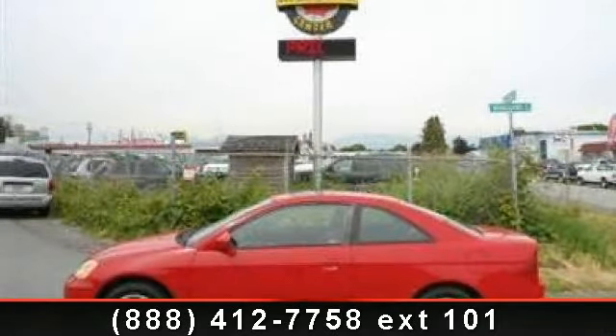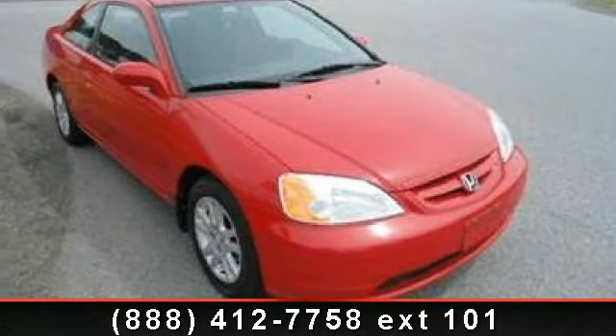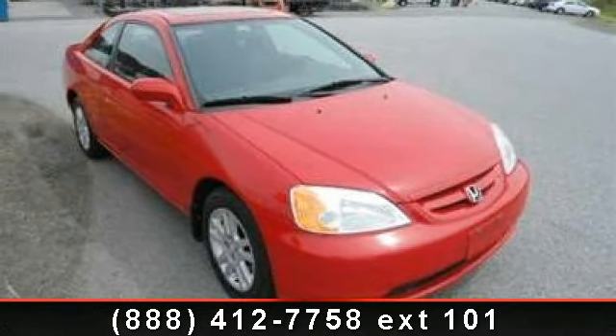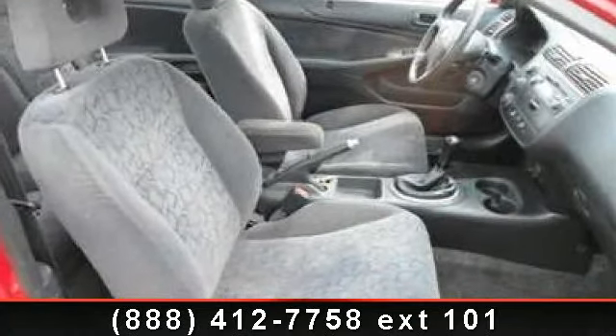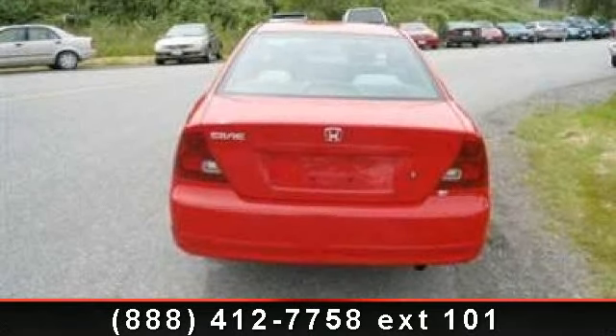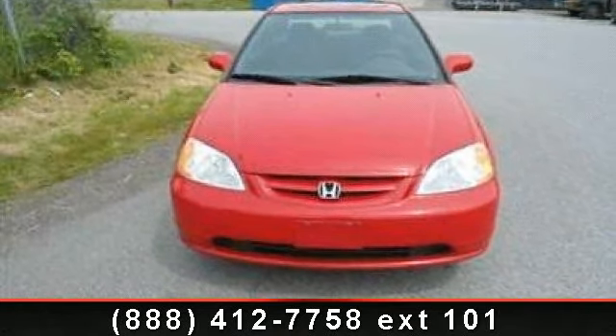Step into the 2001 Honda Civic EX. If you are looking for a first-rate auto, this one could be yours today. This vehicle comes with a reliable four-cylinder engine connected to a smooth-shifting automatic transmission. Some of the top features included with this vehicle are front wheel drive, power outlet, power windows, AM/FM stereo, keyless entry, and engine immobilizer.